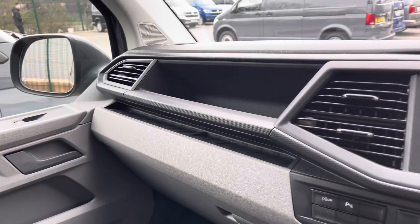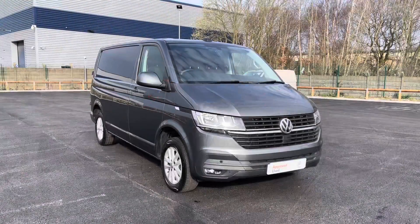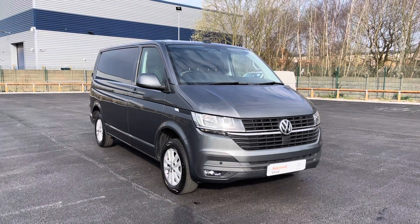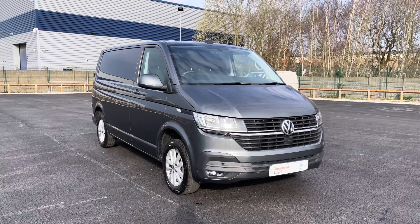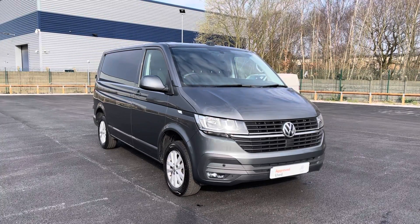There is also a standard glove box as well as some more really handy storage space in the dashboard. That completes our video today of this fantastic approved used Volkswagen Transporter Highline, which comes in that optional extra indium grey metallic paint.